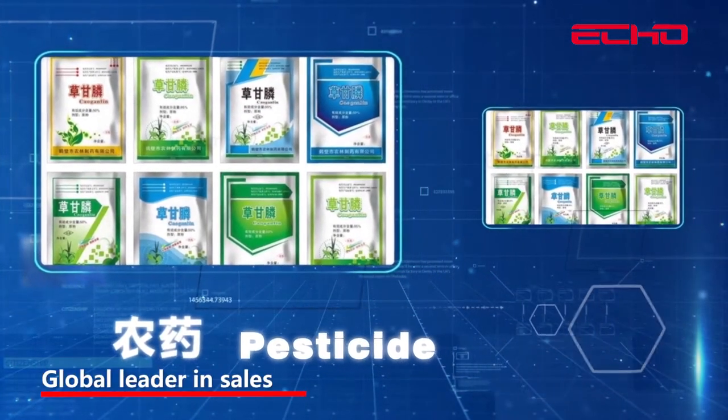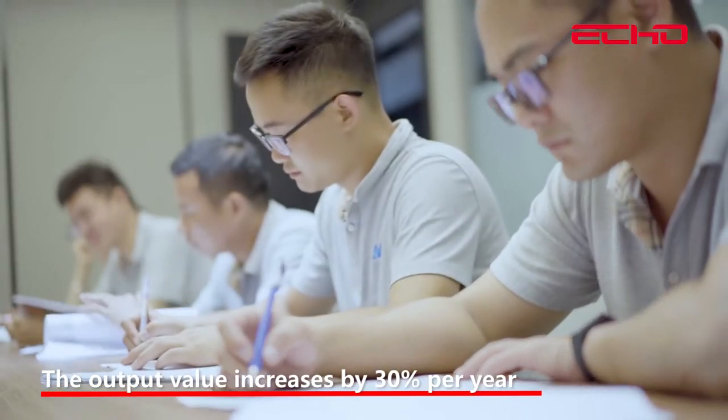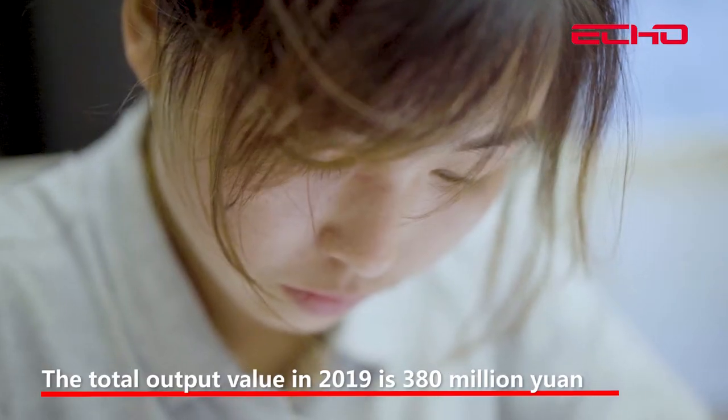ECHO is a global leader in sales. The output value increases by 30% per year, and the total output value in 2019 was 380 million yuan.